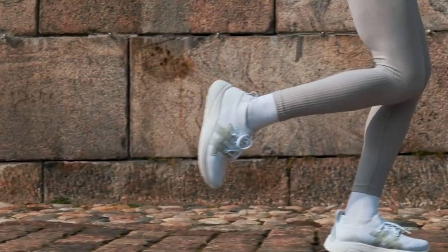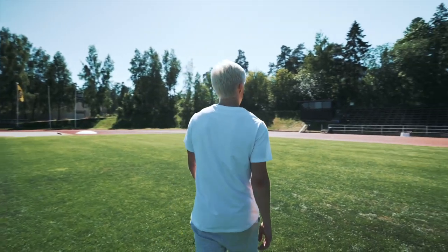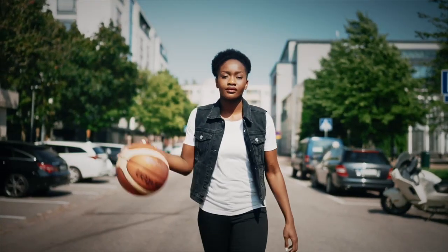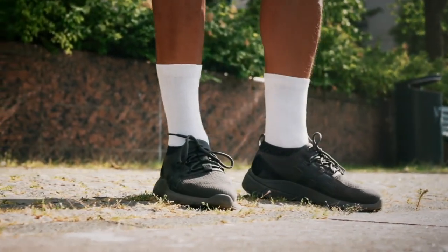Last time, we redefined what an everyday shoe can be. Now, get ready to experience a world of adventure and activity without limits — all powered by sustainable materials. Step into Nomad and let nothing get in your way.